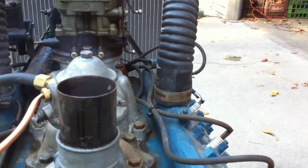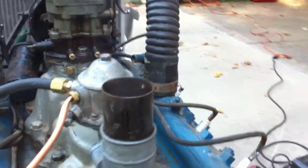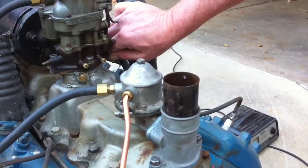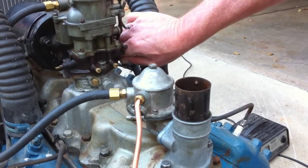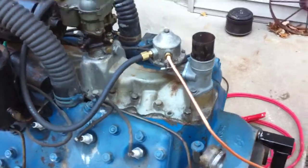It almost acts like more condensation vapor than it does real blow-by. It doesn't seem to have it. It's not really smoky, but these don't have a PCV or anything, so you're going to have cranky ventilation.